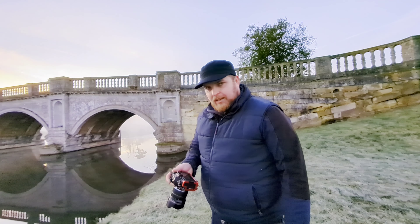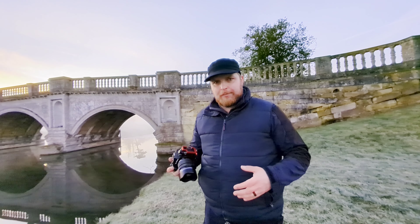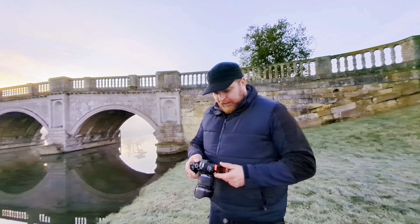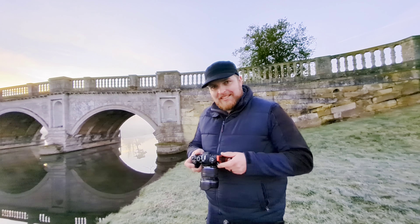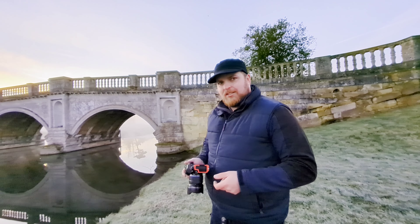I shot that shot in both the standard 20-megapixel mode and the handheld high-res mode, which is a 50-megapixel file, so it'll be interesting to see if there's any real detail difference. Looking at the back of the screen there's already a big detail difference, so once I get home on the big screen it'll be even more interesting to see.